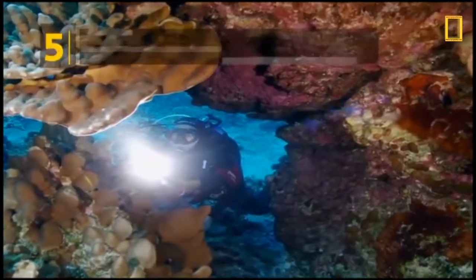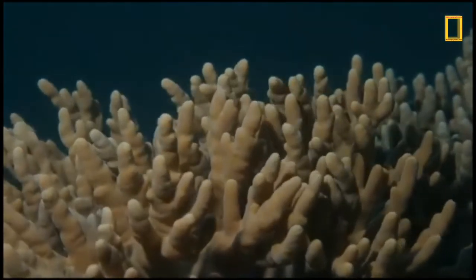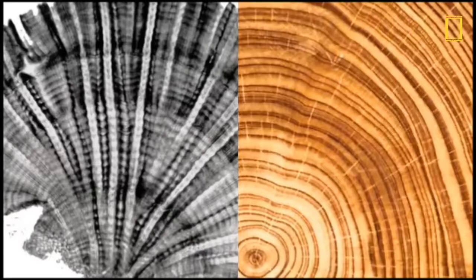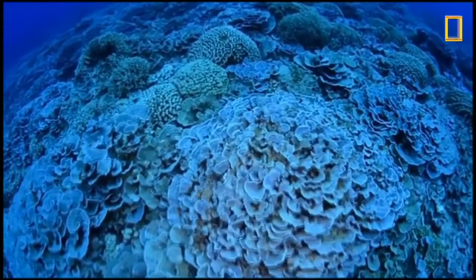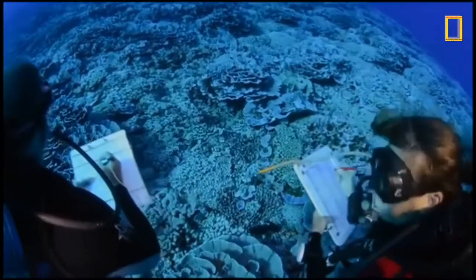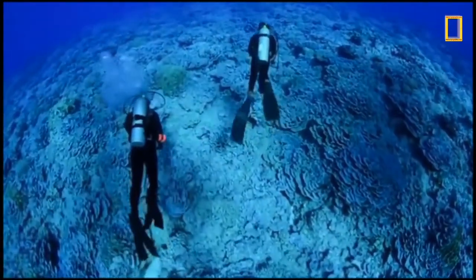Coral bleaching results, revealing coral's white skeletons. Coral also provide a window to the past — as coral grow, their limestone skeletons form layers similar to tree rings that vary in composition and thickness based on ocean conditions at the time. With some coral reefs growing for thousands or even millions of years, scientists can study these layers to reveal what the Earth's climate may have been like in the ancient past.